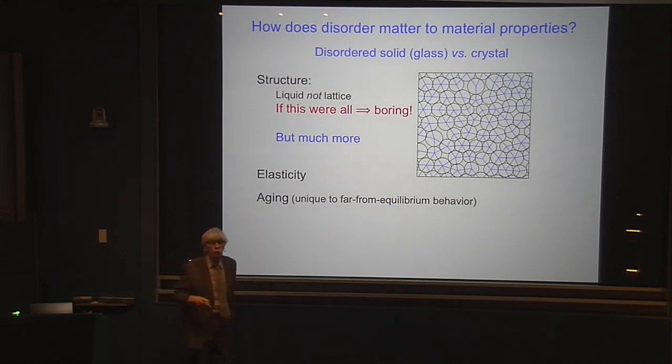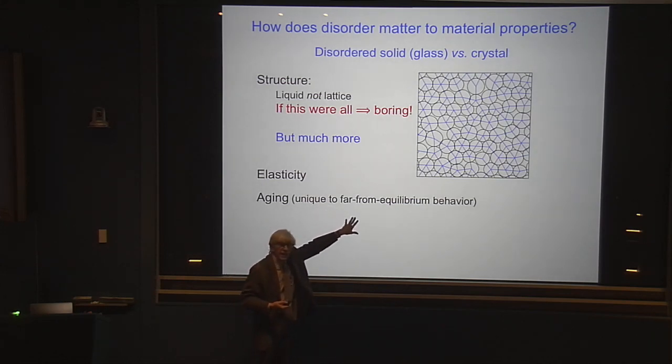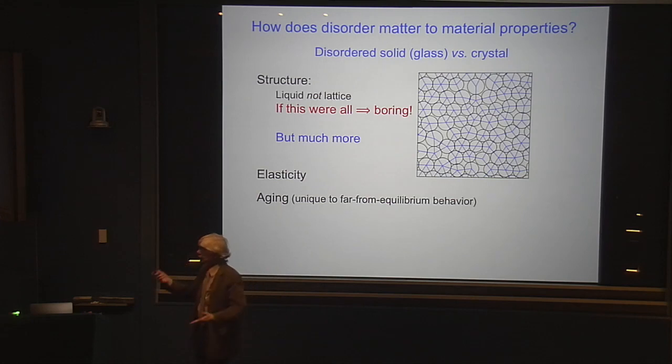I'm only going to tell you about two aspects of this tonight. One has to do with the elasticity of such a medium — of material that's glassy versus crystal. And the other is this idea of aging, and materials age over time. You don't get that with a crystal, which is already in its equilibrium position, but glasses can age because they are searching for a better and better ground state over time. That's one of the things that makes this unique.